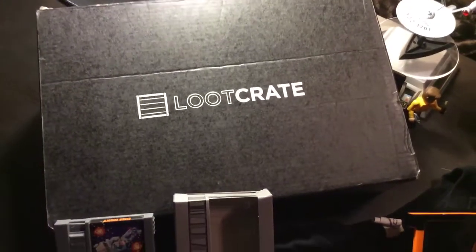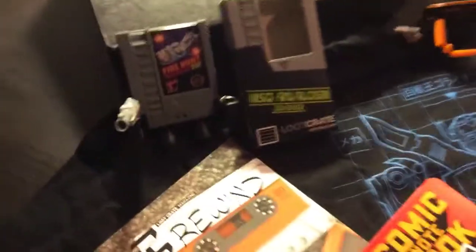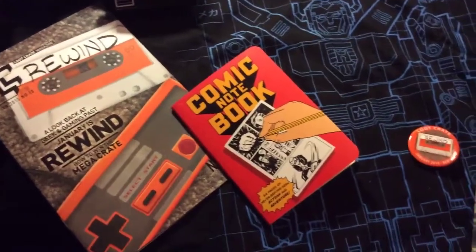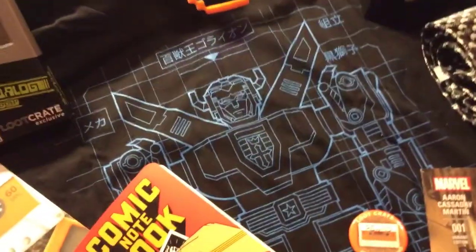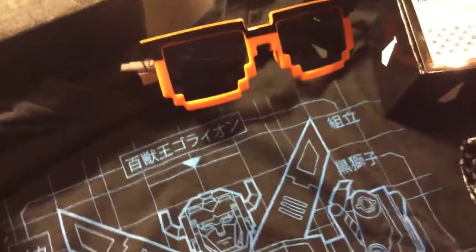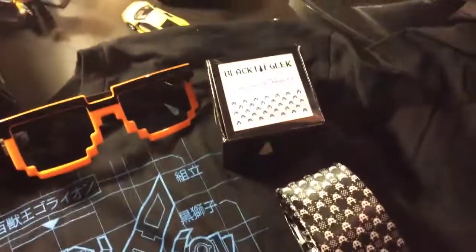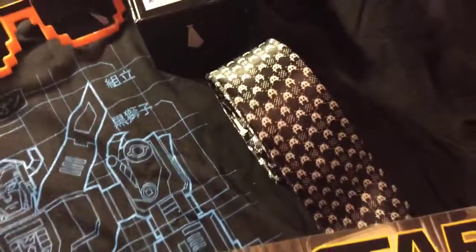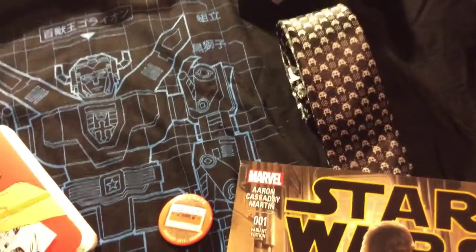Alright guys, quick review of January 2015 loot crate — the rewind edition. We've got a little NES action figure, the rewind book, the comic notebook to make your own comics, the very ultra cool Voltron t-shirt, this month's rewind pin, 8-bit sunglasses which actually have 400 UV block so they're real sunglasses — really neat — and the black tie geek tie with space invaders on it for fancy dinner dates.